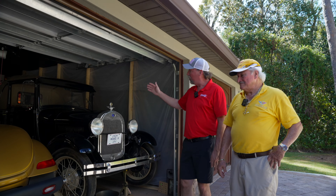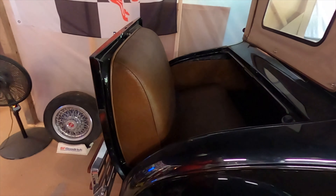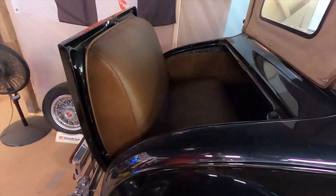What color is it — is it black or blue? It's all black with a natural tan interior. Is it a rumble seat? Yes, it does have the rumble seat.